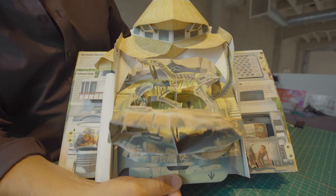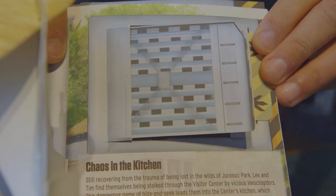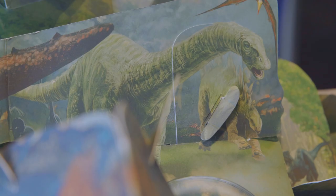Creating Jurassic World: The Pop-Up was both exhilarating and intimidating. Because these movies are what we have grown up with and we love them, and you want to be able to create all those special moments.